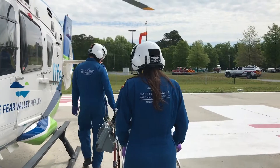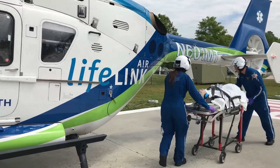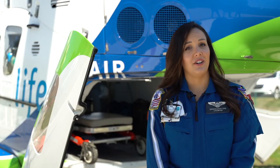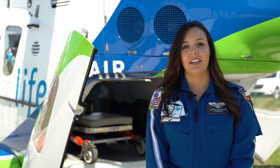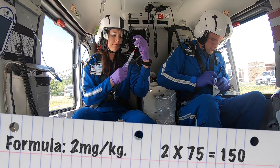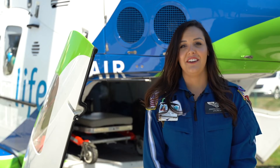For example, my patient weighs 165 pounds and the protocol reads 2 milligrams per kilogram. I first need to convert my patient's weight into the metric system — we use this for all drug calculations in healthcare. So 165 pounds divided by 2.2 equals 75 kilograms. After I've calculated my patient's weight, I then have to calculate my dose: 2 milligrams per kilogram times 75 kilograms gives me my answer. My dose would be 150 milligrams of ketamine. Other subjects widely used in the medical field are anatomy, physiology, and physics.